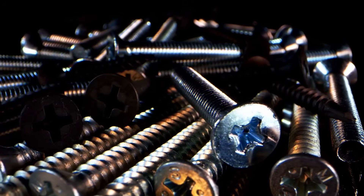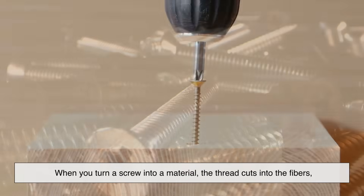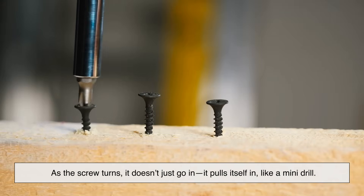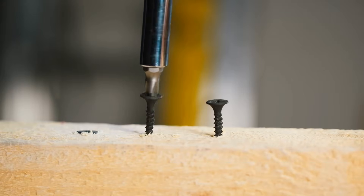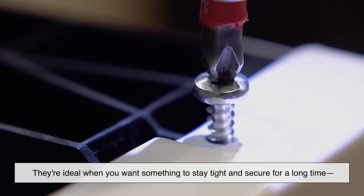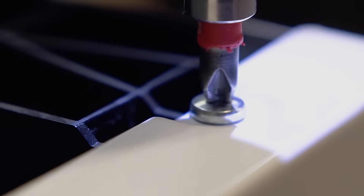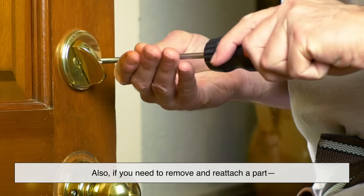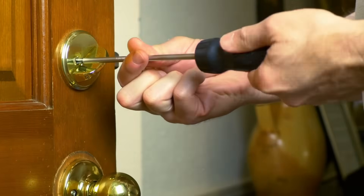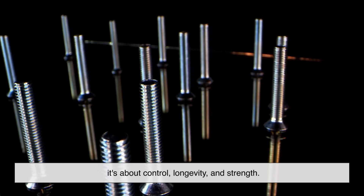Now let's switch gears and look at screws. The spiral design, called the thread, isn't just for show — it serves a very specific and powerful purpose. When you turn a screw into a material, the thread cuts into the fibers, creating a sort of mating groove that matches the screw's path. As the screw turns, it doesn't just go in — it pulls itself in, like a mini-drill. This creates a much tighter grip. That's why screws have superior holding strength compared to nails. They're ideal when you want something to stay tight and secure for a long time, like in furniture, cabinetry, electronics, or anything that might face regular movement, stress, or vibration. Also, if you need to remove and reattach a part — like when assembling furniture or fixing a panel — screws are your best friend. Nails, not so much. Once they're in, pulling them out can damage the material. So in short, that spiral groove isn't just about grip — it's about control, longevity, and strength.